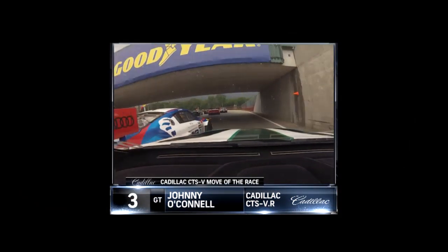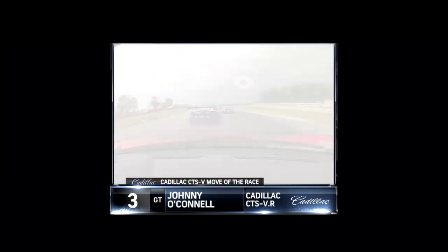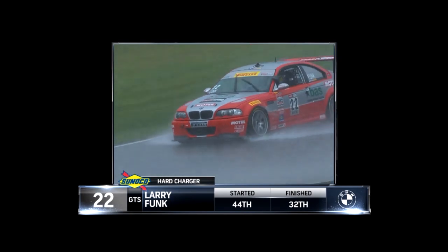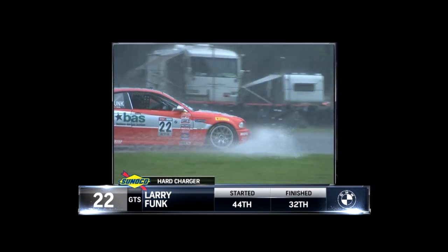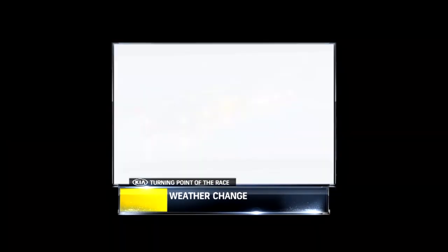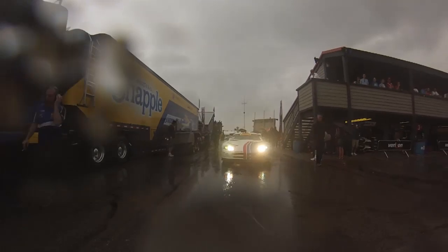Let's take a look at our Cadillac CTSV Move of the Race — and there's no question: it was Johnny O'Connell's start once again. Seventh to second on that standing start with amazing launch control. With him finishing second behind Dial, who's not in the championship, that essentially took him to a win in terms of points. Awesome job. Now the Sunoco Hard Charge Award: Larry Funk in the number 22 Business Advisory Services BMW N3 went up 16 places overall from his 21st starting spot in GTS to win that award. The key turning point was the downpour — it caught everyone off guard. The radar was right on top of us, and as we headed down into Turn 4, cars were flying off the racetrack and into China Beach, bringing the race to a close in very short order.